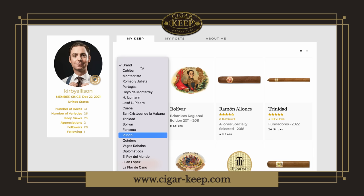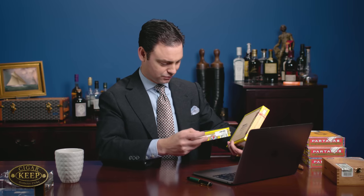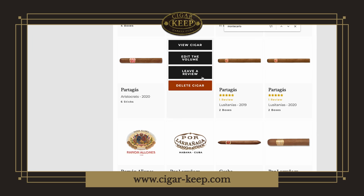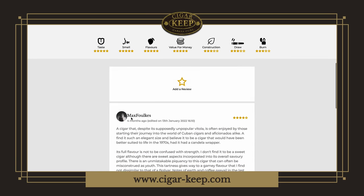Let's add these on there right now. These are a brand — it's Por La Rana. Por La Rana Monte Carlos came up first. This is a box from 2022 — I've got two boxes. I'm going to add those to my Keep. Now you can see the cigars are right here. I can leave a review, view the cigar, edit how many I have, or delete them — God forbid I smoke through them. And these actually already have a review.